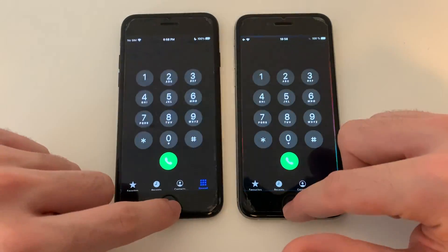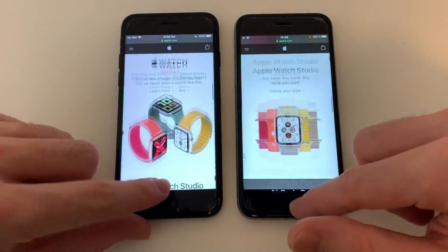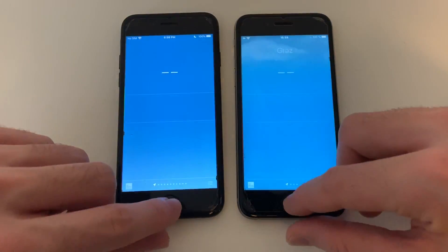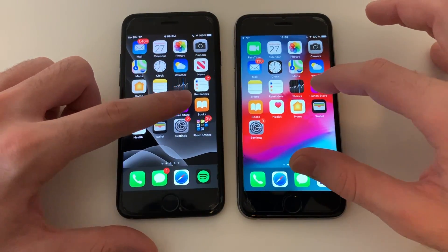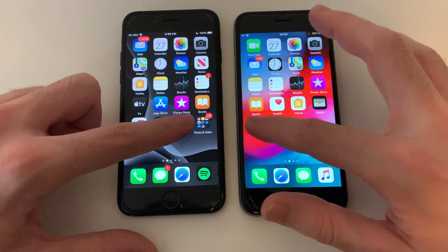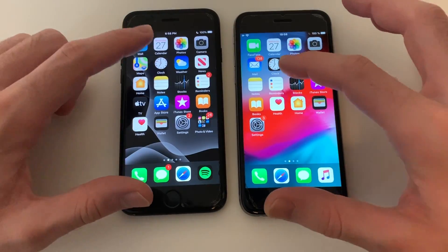Starting the speed test with the phone dialer — that was identical. Going for Safari — also identical. Calendar — iPhone 7 was a millisecond faster. Weather app — identical, really impressive on both phones. iTunes Store — almost neck and neck. Settings — iPhone 7 was slightly faster there.